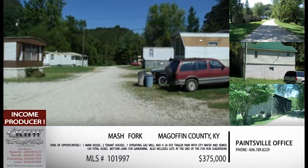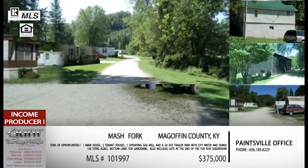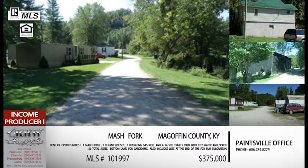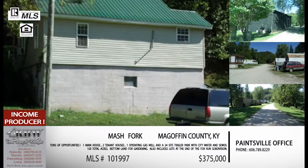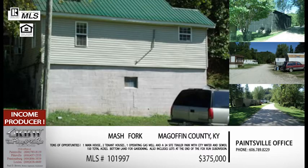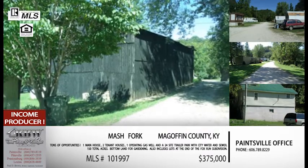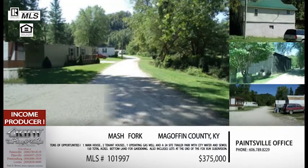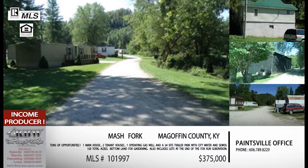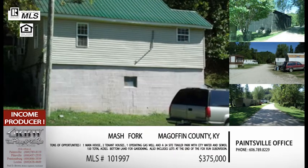This last one kind of counts as both residential and commercial, and I think the biggest thing about it is it's income producing — you're going to make money with this property. It's in Salyersville in Magoffin County, off Mash Fork. If anybody's looking at that area, they're probably familiar with the Mash Fork area. This one has so many things that come with it — we'll struggle to go over them all.